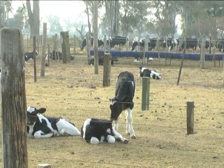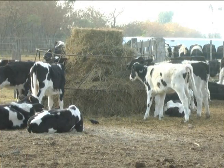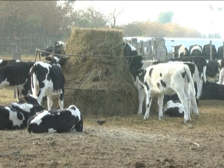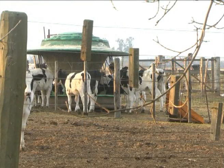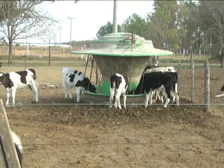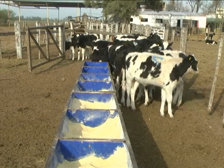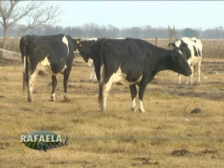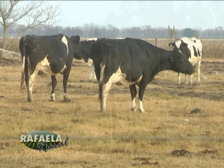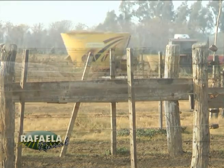Damos leche y balanceado hasta los 35-40 días más o menos, que le cortamos la leche. Cuando se le corta la leche, pasan a otro lote donde van con rollo y una premezcla de maíz con un núcleo que nos está preparando el nutricionista. De ahí hasta los 200 kilos sin diferenciación entre macho y hembra. Después de los 200 kilos, la hembra va a un campo donde hacemos la recría con alfalfa y silo, y el macho lo trasladamos a un campo de invernada con pasto, silo y rollo.